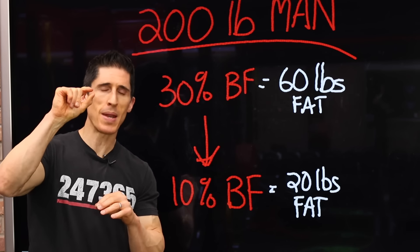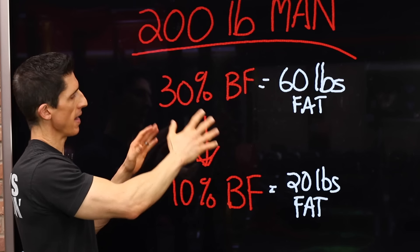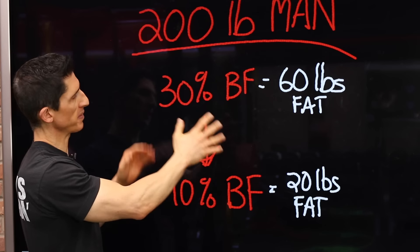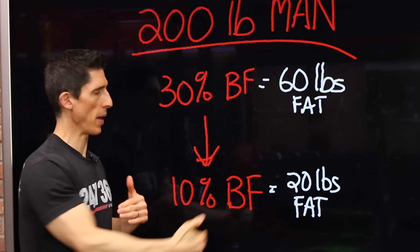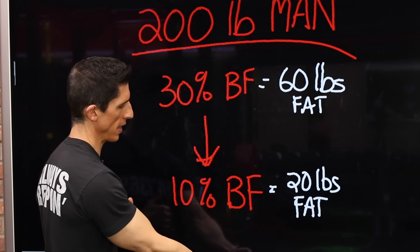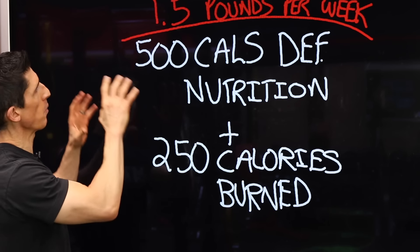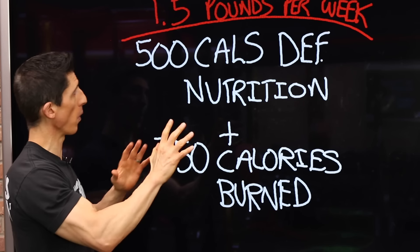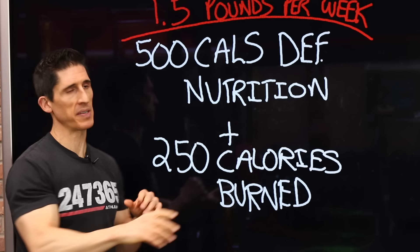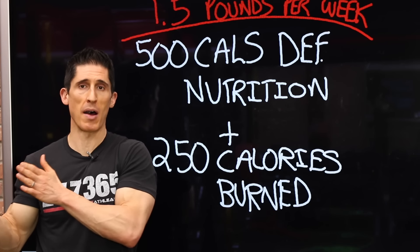Let me show you an exact example of how this plays out — it just requires a little bit of math. Take a 200-pound man at 30% body fat who wants to get to 10% body fat. 30% of his weight is body fat — that's 60 pounds of fat — wanting to get down to just 10%, which is 20 pounds of fat. So he needs to create an overall 40-pound fat loss. To do this safely, about 1.5 pounds per week is a very conservative number.